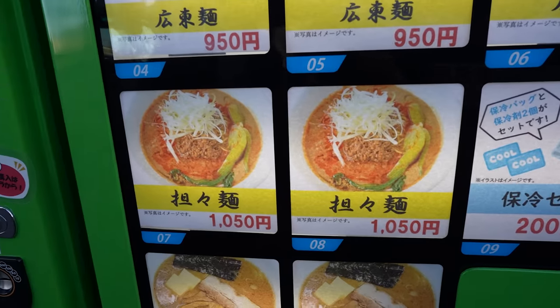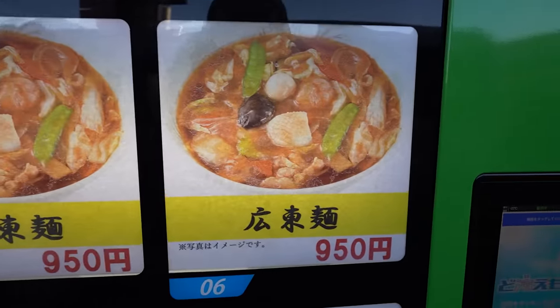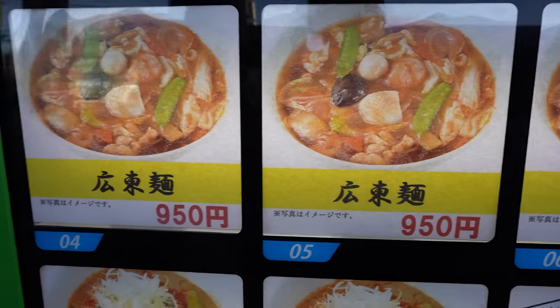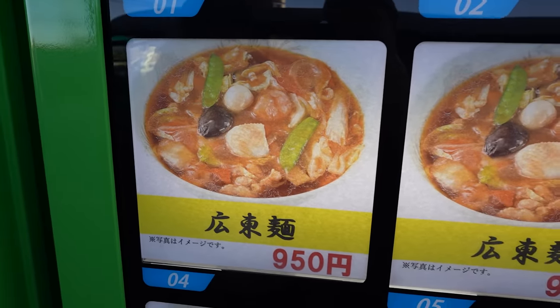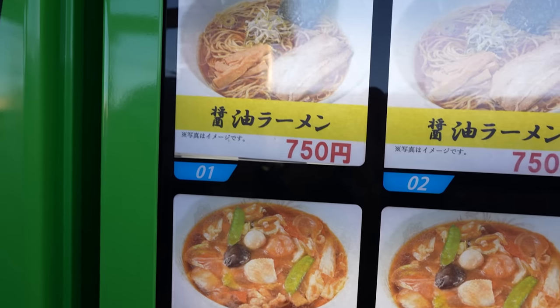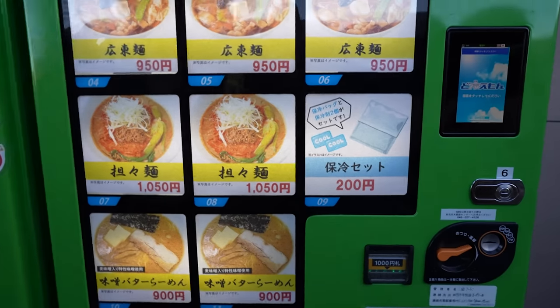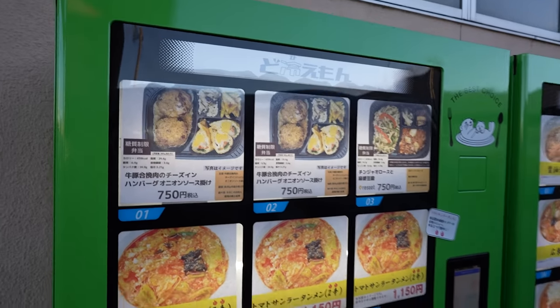And then how about here? That's the Tantanmen. And then what are these? Oh look at these dishes. I think it's Tantanmen — Chinese kind of. And then some ramen's up at the top. Well let's get some, shall we? So what are we gonna get?